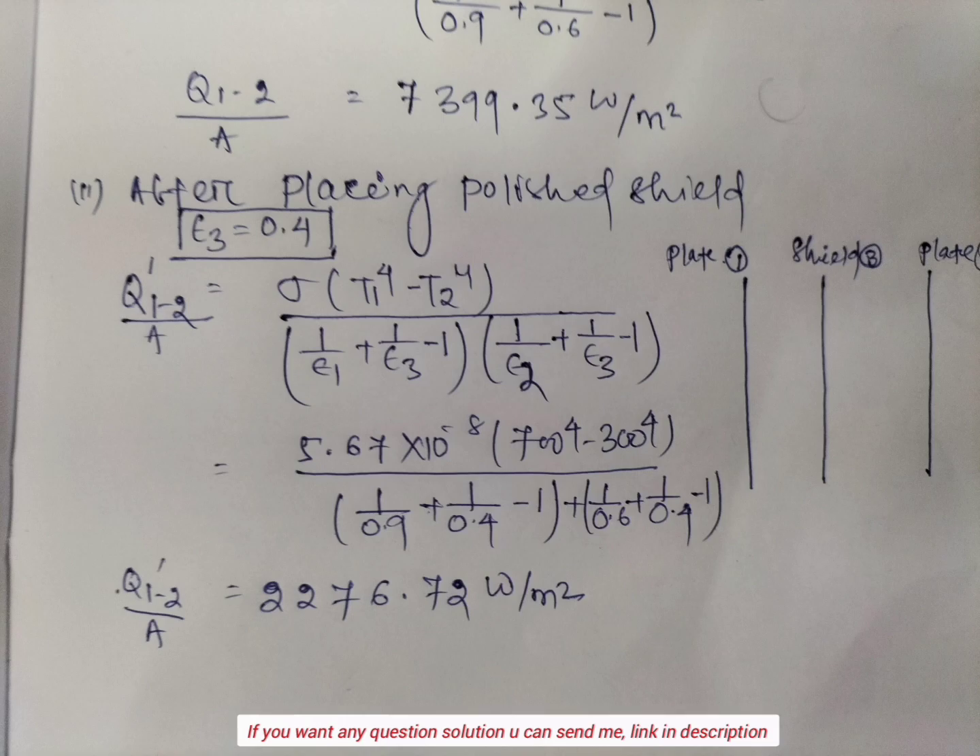After placing the polished shield, whose emissivity is 0.4, the heat transfer from plate 1 to plate 2 per unit area will be: sigma into (T1 to the power 4 minus T2 to the power 4) divided by (1 by emissivity of plate 1 plus 1 by emissivity of plate